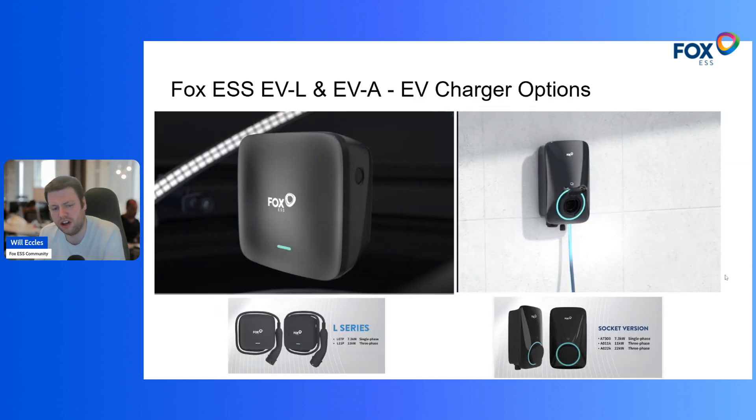Fox have also released a new EV charging option. The box on the left is called the L series, which comes in a tethered-only format including the charging cable. It's available in both single and three phase — 7.3 kilowatts for single phase and 11 kilowatts for three phase. The EV charger on the right is something seen in various marketing videos over the last couple of years, referred to as the A series charger. It comes in both tethered and untethered formats, so you can use your own cable, and supports the same single and three phase charging speeds.